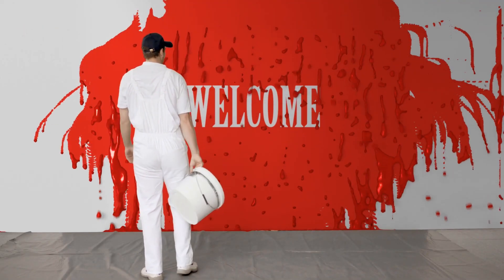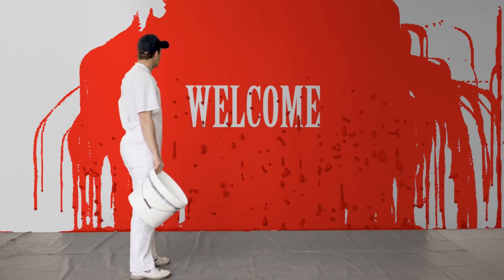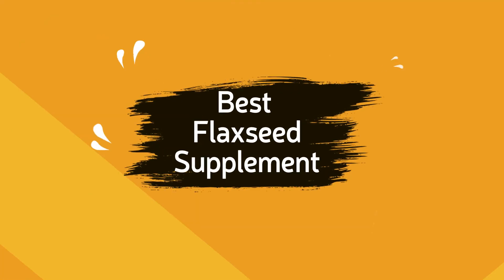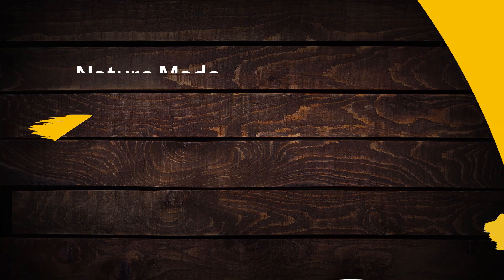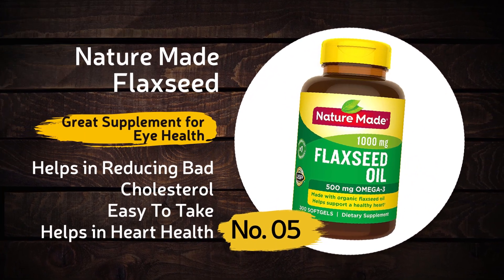Hello viewers, welcome back to another brand new video in our channel Health and Wellness. In this video we will show you the best flaxseed supplements for you. So let's start. Number five: Nature's Made Flaxseed — it's a great supplement for eye health.